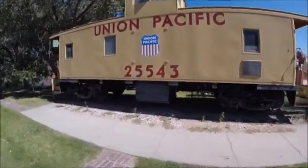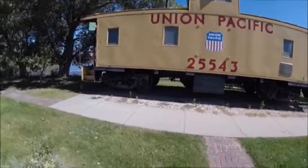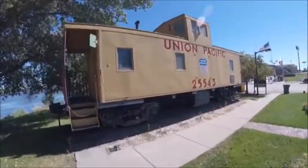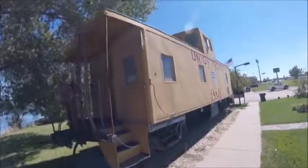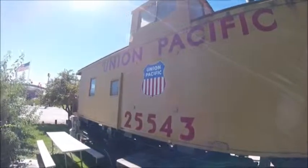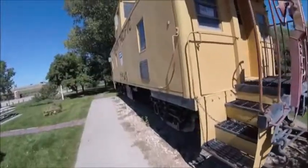This caboose has also been converted into a tourist information center and can be seen here in North Platte, Nebraska, where it is today. As you're here, you can also check out the inside sometimes and see what's inside.